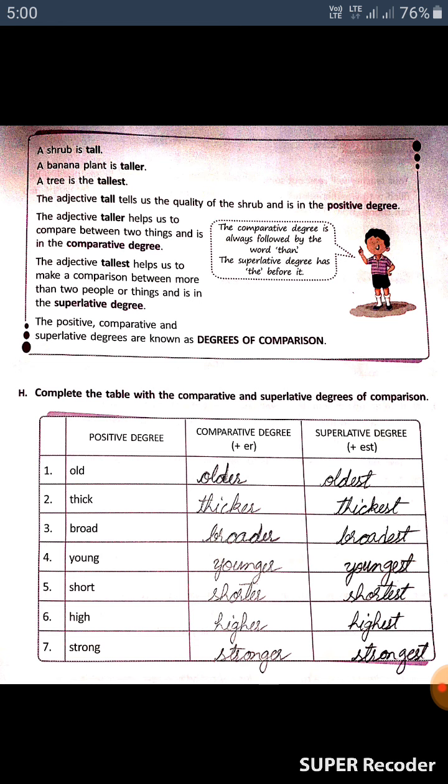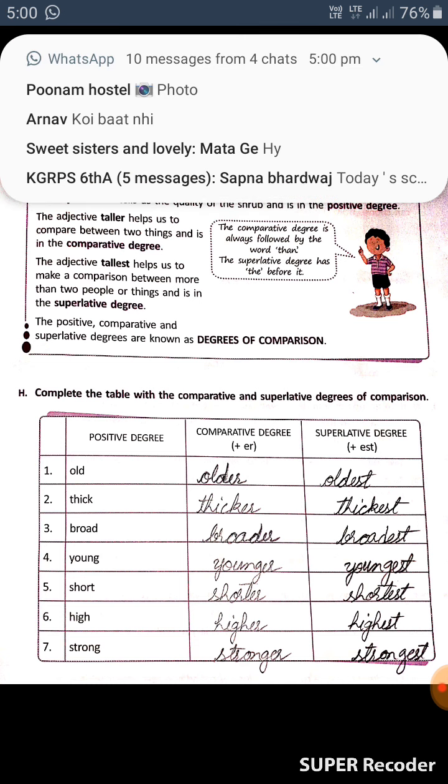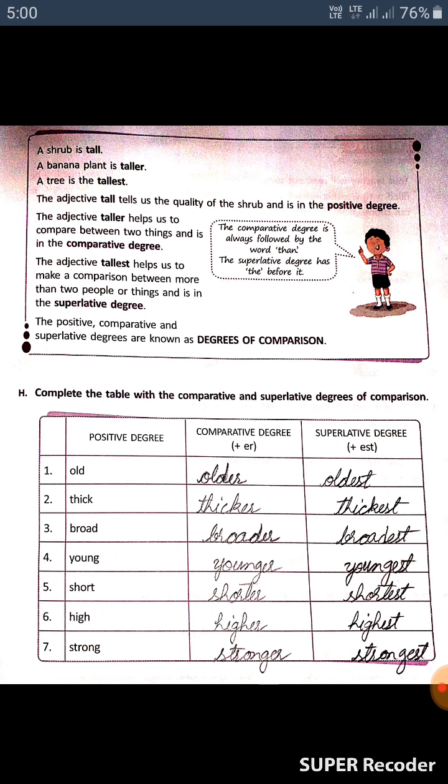Now complete the table. First: old, older, oldest. Second: thick, thicker, thickest. Third: broad, broader, broadest. Fourth: young, younger, youngest. Fifth: short, shorter, shortest. Sixth: high, higher, highest. Seventh: strong, stronger, strongest.